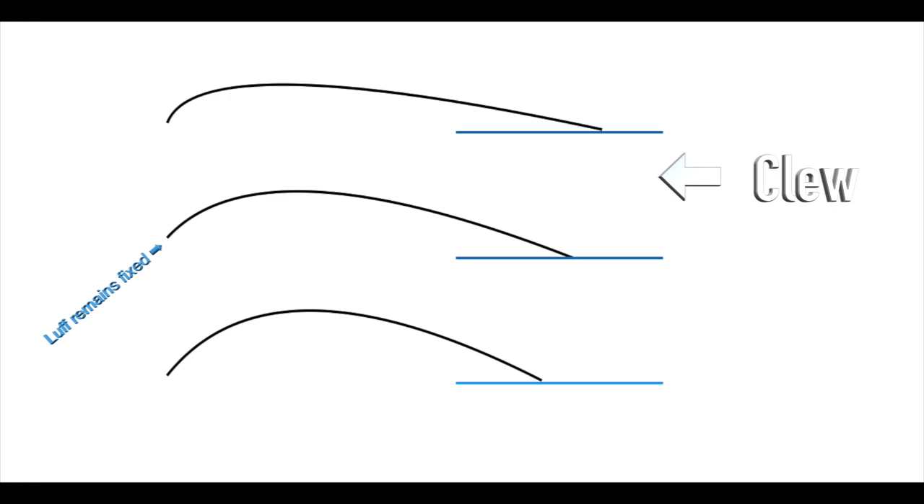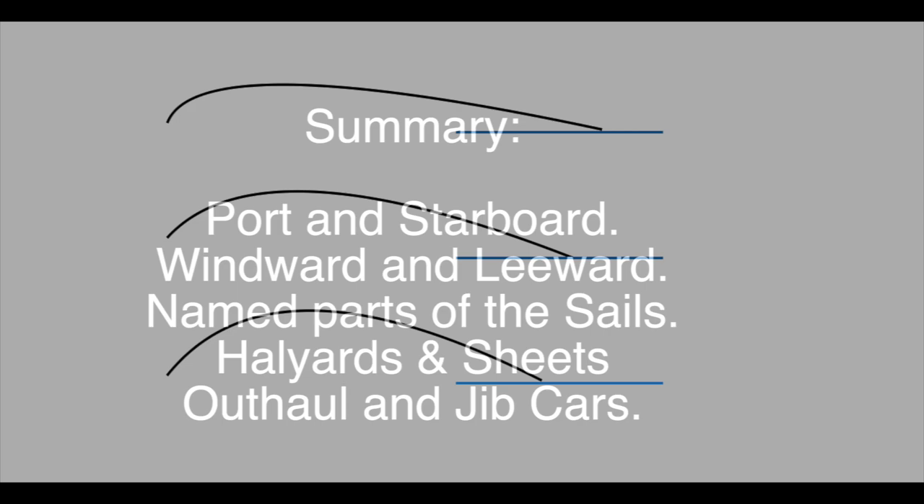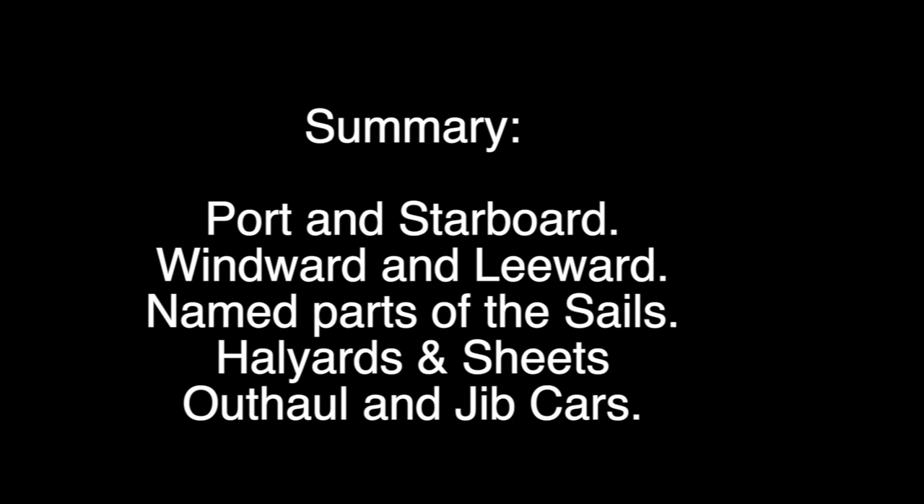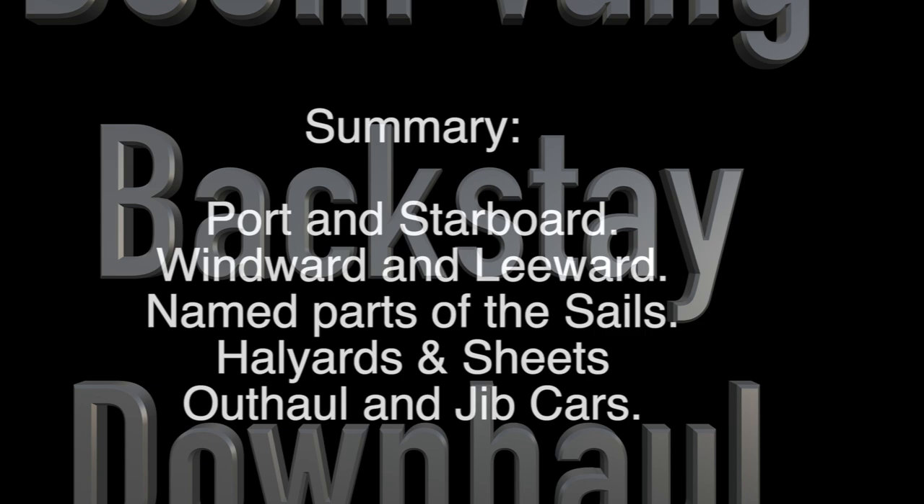Let's summarise what we now know. We know port from starboard, windward from leeward, and that windward/leeward changes according to which side the wind comes over. We know the named parts of the sails, what halyards and sheets are, and what an outhaul and jib cars do. We'll go into more detail about these later, but for now let's identify a topping lift, a boom vang, a backstay, a downhaul and a mainsheet traveller.